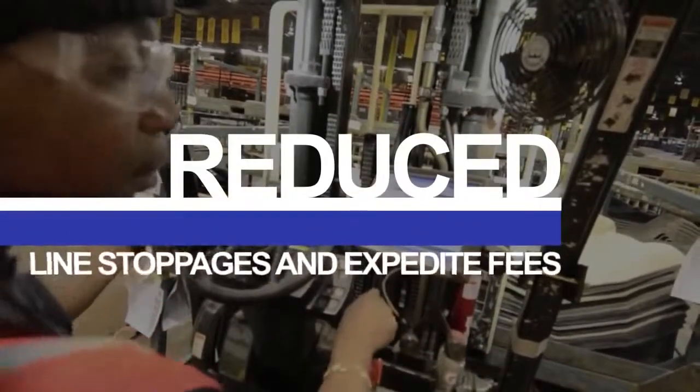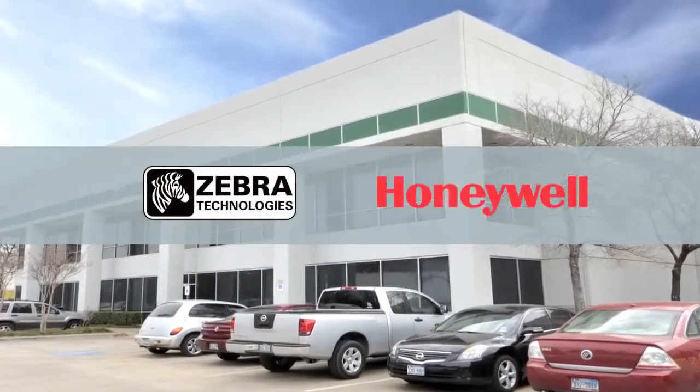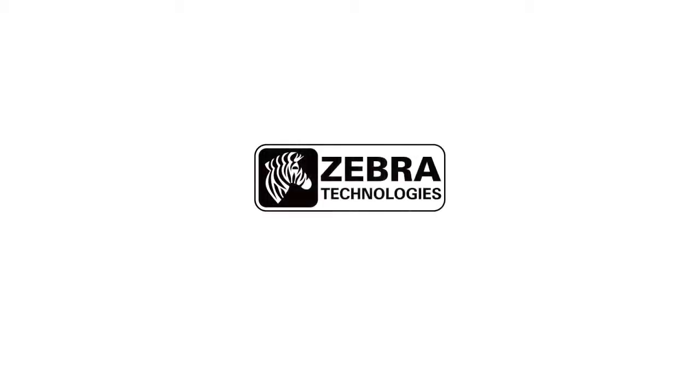Reduced line stoppages and expedite fees. Zebra and Honeywell — another lean manufacturing success story. Zebra Technologies: see more, do more. Zebra!